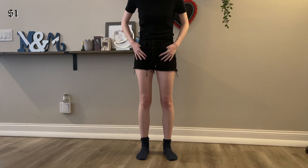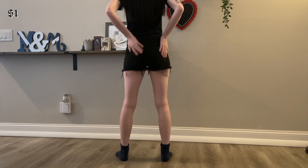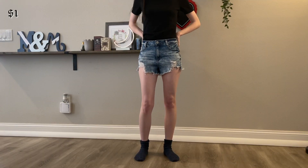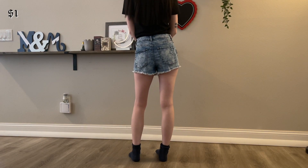These black shorts are the Universal Thread brand from Target. They fit okay, they don't fit perfect, but at least I have some black shorts in my drawer now. I'm definitely on the hunt for some perfect black short shorts, but these are a cute simple staple. I was shocked that I not only found these for a dollar but they ended up fitting me pretty well.